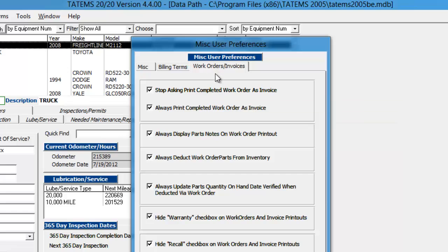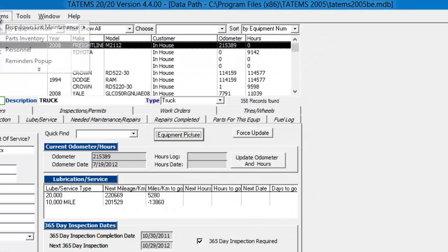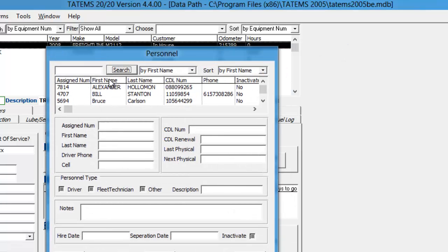And then under work orders and invoices, you can choose to always print a work order as an invoice, or to ask you if you want to print it as an invoice. And information on parts, notes, and to hide certain information on your work order printouts. We also have a personnel screen, and on that screen it basically shows you each of your drivers, fleet technicians, or other personnel — driver's license numbers, last physical, next physical — with the renewal date on the driver's license so that it will show up on the reminders pop-up screen.